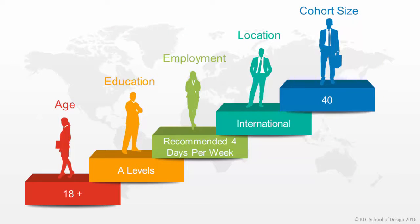So let's begin by looking at who the foundation degree might be suitable for. Our current students range from sixth form leavers to career changers, and our most recent cohort has students ranging from 19 up to their early 60s. But of course there's no limit to the age range for this course.